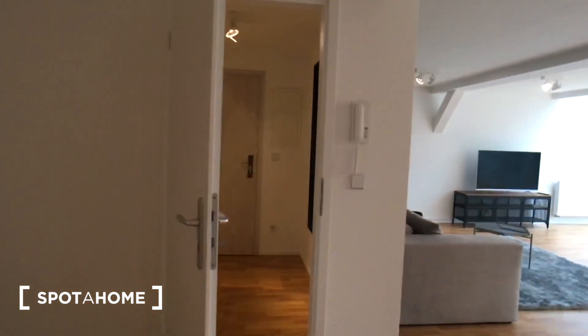And this is the entrance again. That's it! Thanks for joining the tour. For more details, please visit spotohome.com.